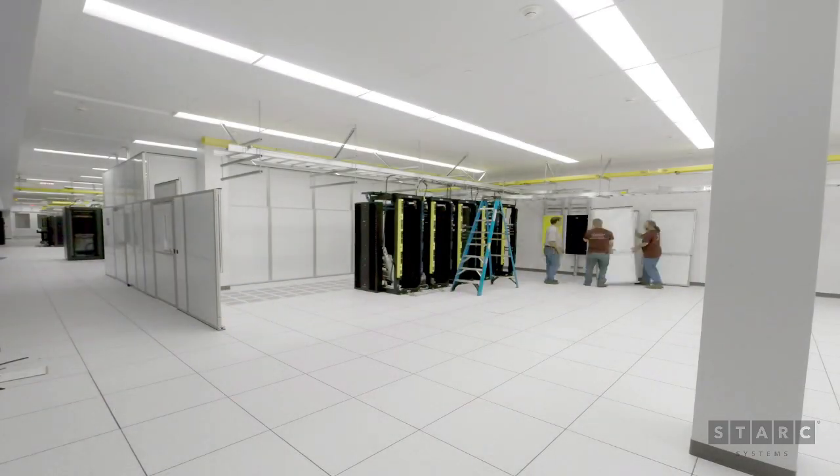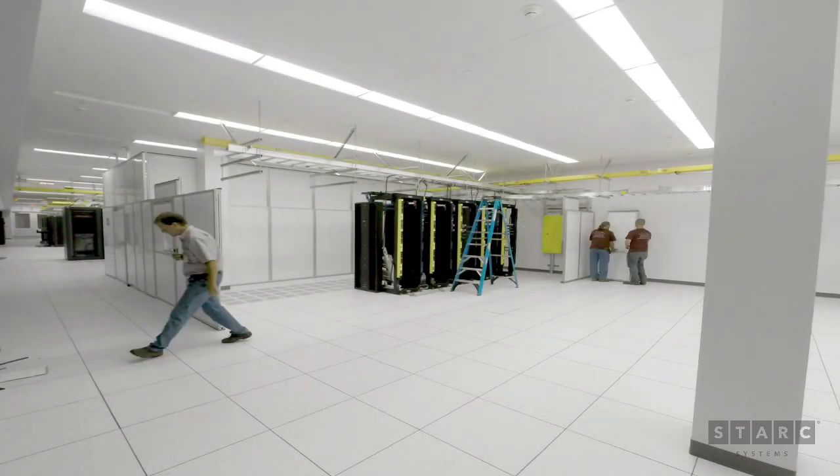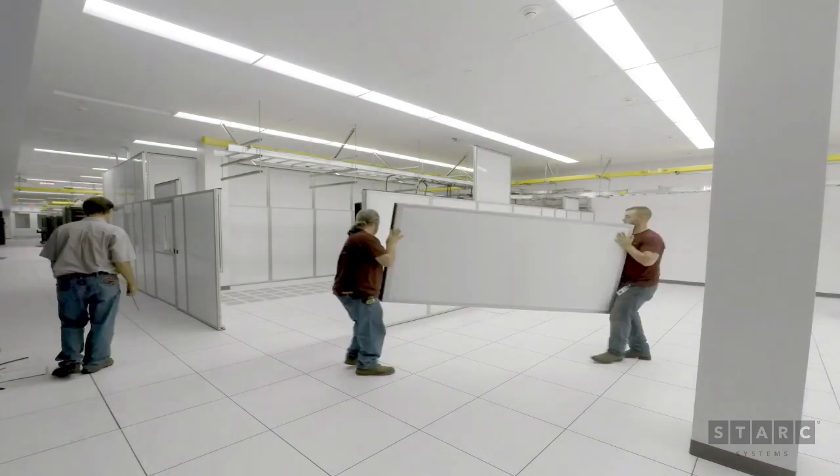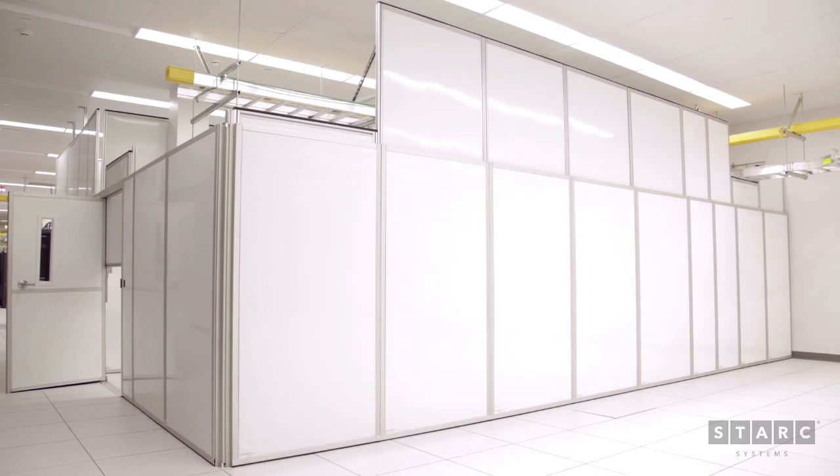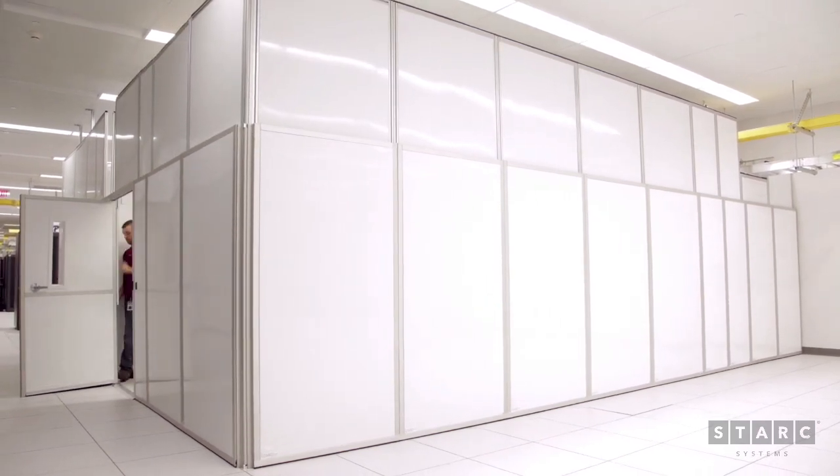The system is easy and fast to install. Two people can install 100 feet of wall in one hour. A simple lift and drop technique connects the panels and one small tool adjusts panel height. Installation is quiet and hassle free.